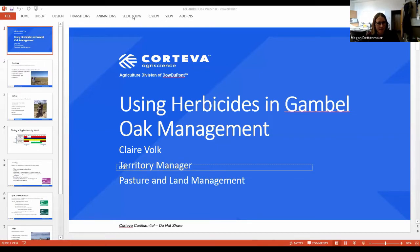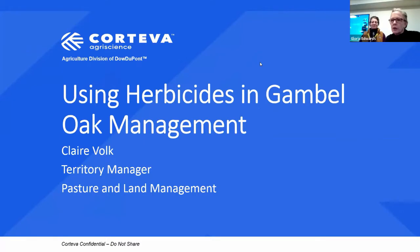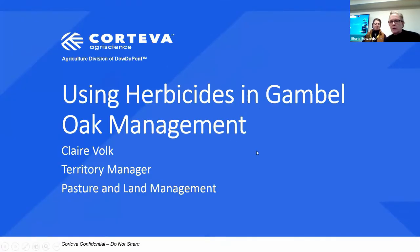Next up is Claire Volk with Corteva Agriscience — part of Dow Agrisciences. She'll be talking about Garlon. My husband and I used to run a wildfire mitigation business and relied heavily on Garlon for Gamble Oak mitigation in the mountains. It can present management challenges and requires careful application to use effectively, and Dow Agrisciences is always working to improve the formula.